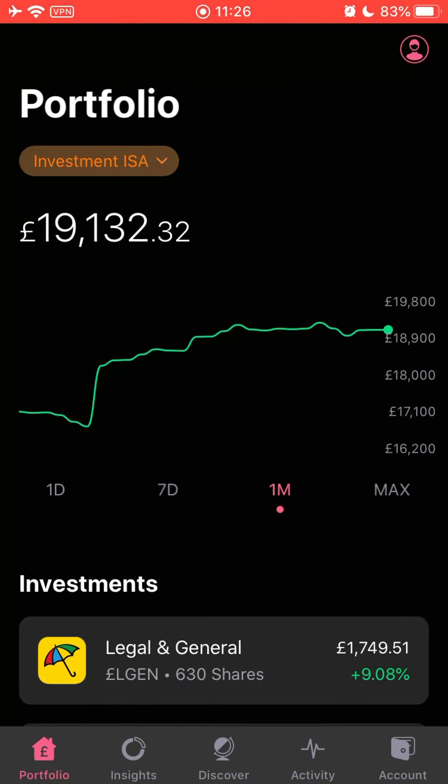Hello everyone, welcome back to Infant Investors, the home for all new and non-investors. I'm Curtis, and today we're going to be talking about the FreeTrade ISA charge, one dividend payment I've received, one stock I've sold as part of my 2020 Vision, the Robin Hood launch, FreeTrade's investment platform, REITs versus buy-to-let, and a performance update. Please like, comment, and subscribe - I'm about 150 subscribers away from two and a half thousand.